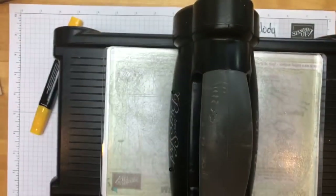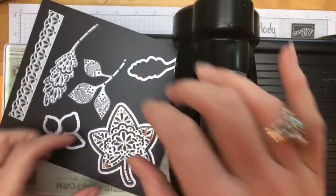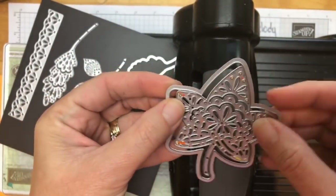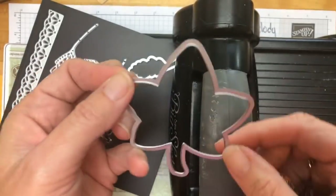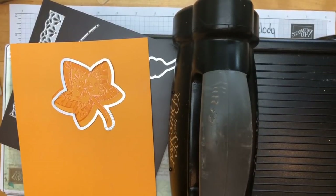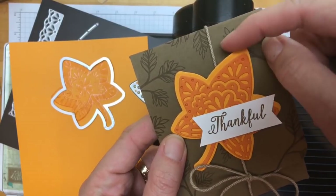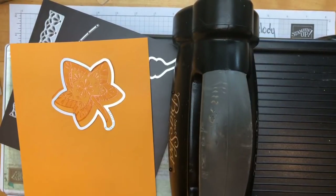Let me bring the Big Shot over. When I first started using this framelit set, I thought you had to use the two framelits together, but no - each one cuts a leaf by itself. This outer framelit goes around the inner one. Here's a fun example: I cut one from Pumpkin Pie and one from Mango Melody and put them together - aren't they beautiful? That's a really fun aspect of these framelits. Now let's get this lined up to cut our embossed leaf.